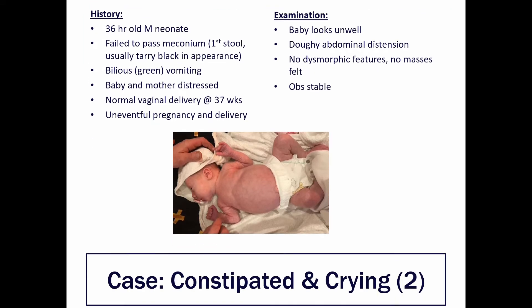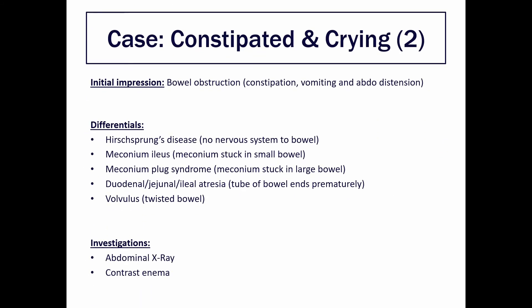Taking this all into account, your initial impression is of some sort of bowel obstruction because of the constipation, vomiting and abdominal distension. Differentials for this in a newborn include Hirschsprung's disease, meconium ileus, meconium plug, bowel atresia or volvulus. The investigations you'd request are an abdominal x-ray and a contrast enema in order to visualize the bowel.